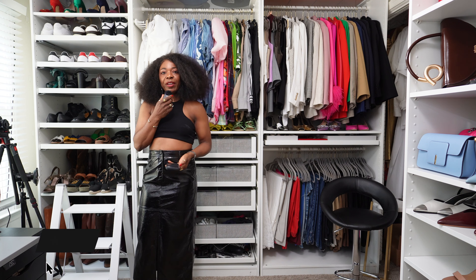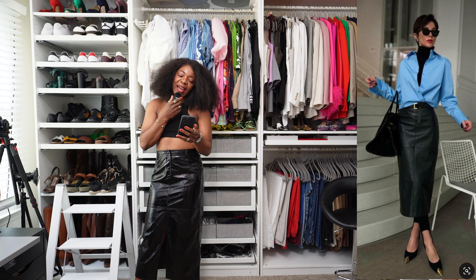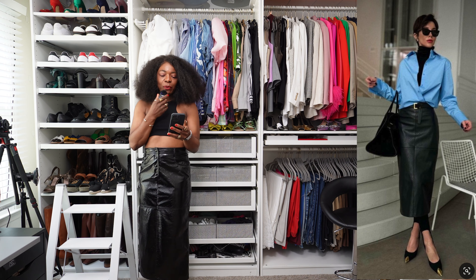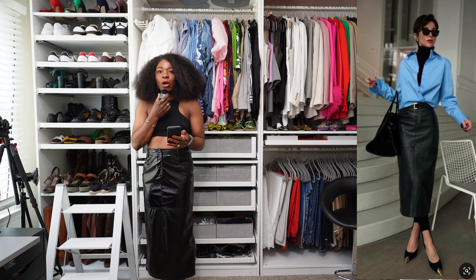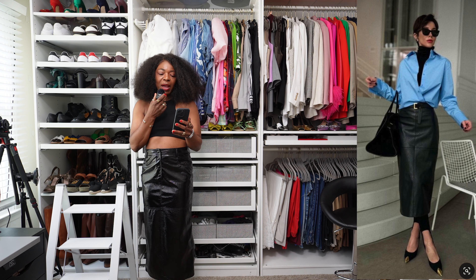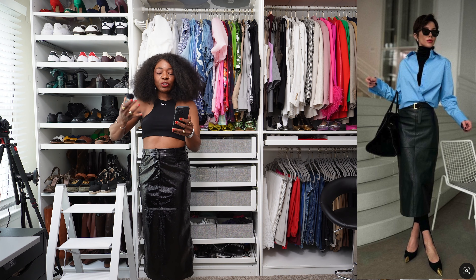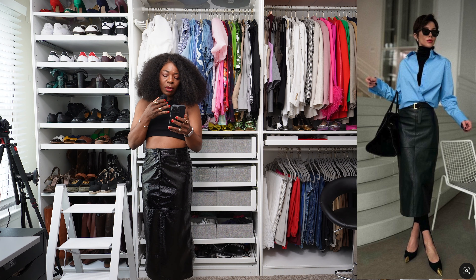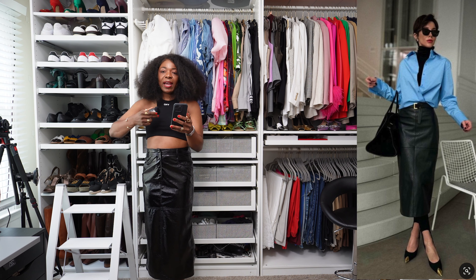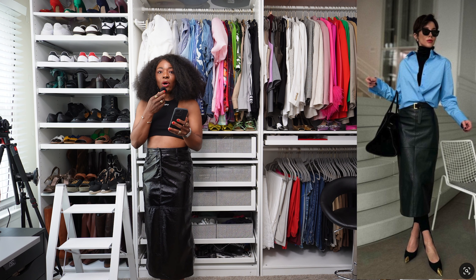The first outfit I'll be recreating is one where this lady's wearing a leather skirt, a blue button-down shirt crossed in the front, and a turtleneck. She has on YSL gold toe pumps, a Row Margaux bag, sunnies, and a red lip. This is a very sleek and chic look.